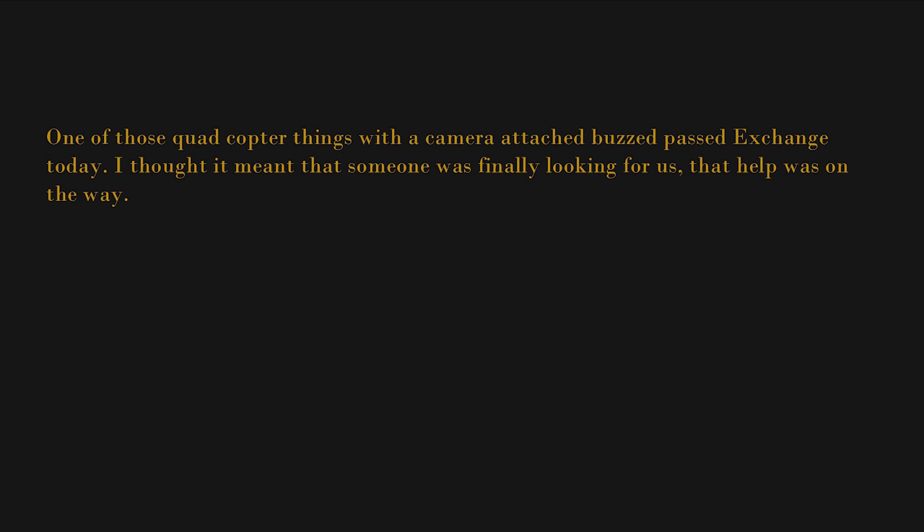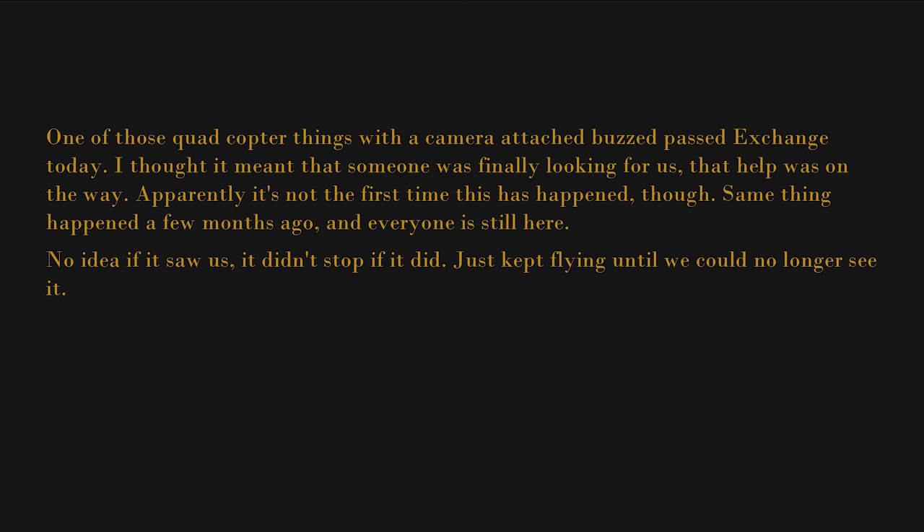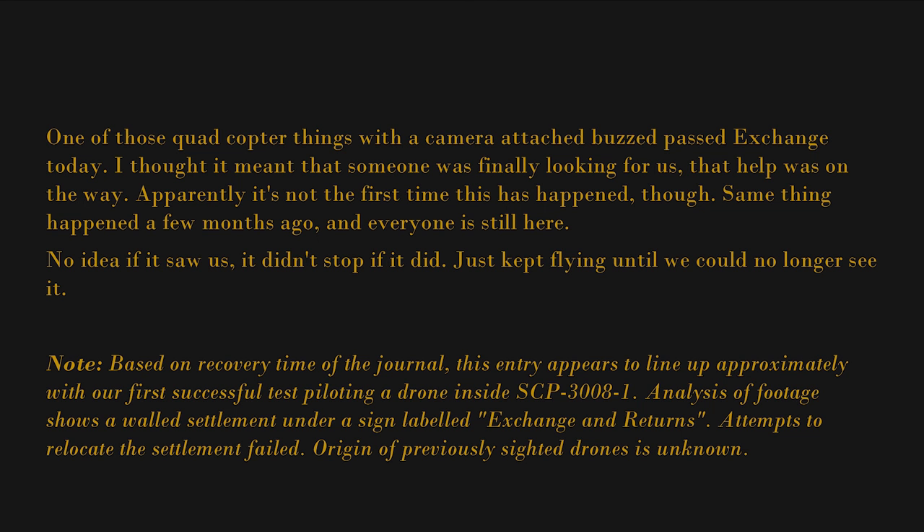It occurred to me a couple of days after that — none of us were really looking for a way out of here. I don't even know where we'd start. One of those quadcopter things with the camera attached buzzed past Exchange today. I thought it meant that someone was finally looking for us, that help was on the way. Apparently it's not the first time this has happened though — same thing happened a few months ago and everyone is still here. No idea if it saw us; it didn't stop. If it did, it just kept flying until we could no longer see it. [Foundation note: Based on recovery time of the journal, this entry appears to line up approximately with our first successful test piloting a drone inside SCP-3008-1. Analysis of footage shows a walled settlement under a sign labeled "Exchange and Returns." Attempts to relocate the settlement failed. Origin of previously sighted drones is unknown.]